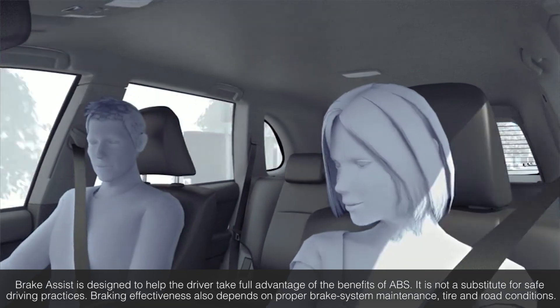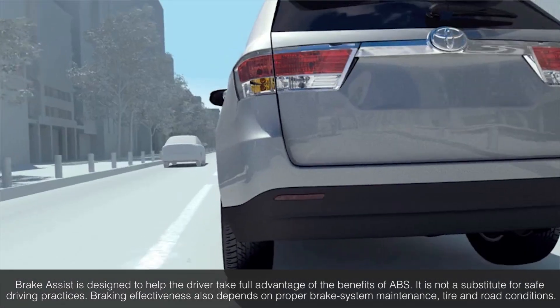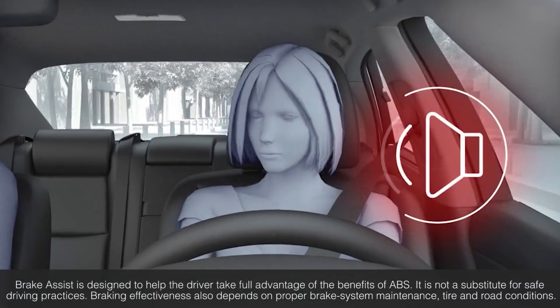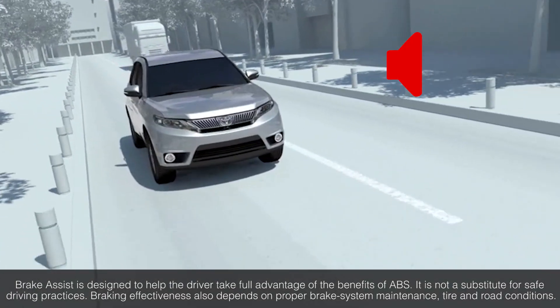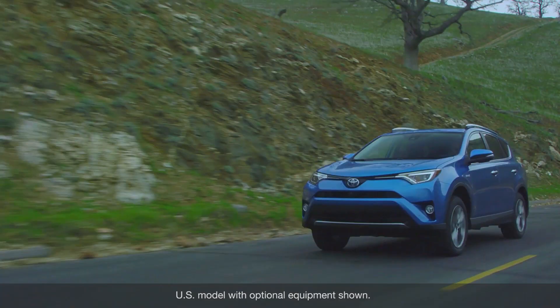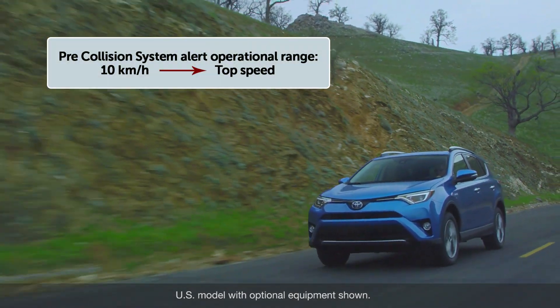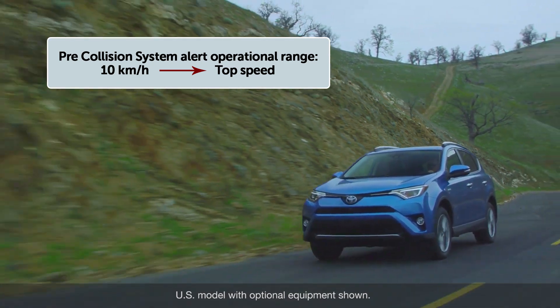When the Pre-Collision System determines that the possibility of a frontal collision with that vehicle is high, it prompts the driver to take evasive action and brake by using an audio and visual alert. These alerts operate when the vehicle speed is between approximately 10 kilometers per hour and the vehicle's top speed.